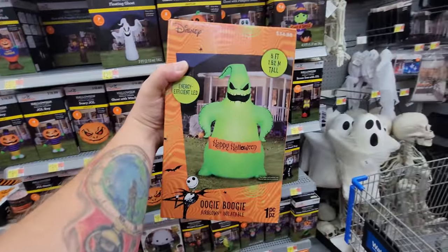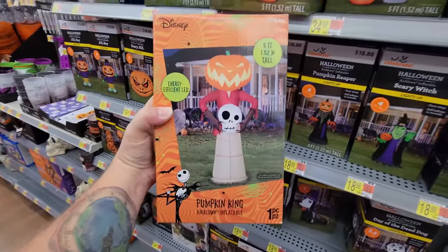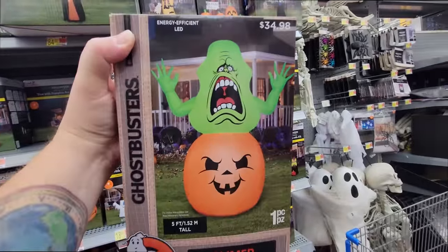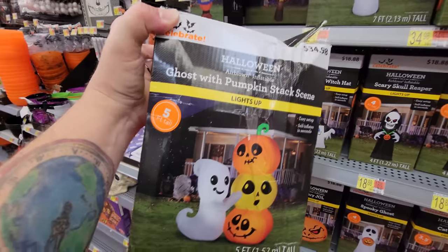Then we've got Zero sitting on top of a pumpkin with his own little pumpkin nose. And then the enormous Oogie Boogie — well, he is five feet tall with a sign that says Happy Halloween. Look at this one I've never seen before — a Pumpkin King, five feet tall, holding a skull. And hiding back here is a Ghostbusters Slimer on a pumpkin, five feet tall — pretty cool too. And they have one more: the ghost with a pumpkin stack. These must have some serious fans in them because they are so heavy — my wrist feels like I've been lifting weights for an hour, or I'm just a wimp.